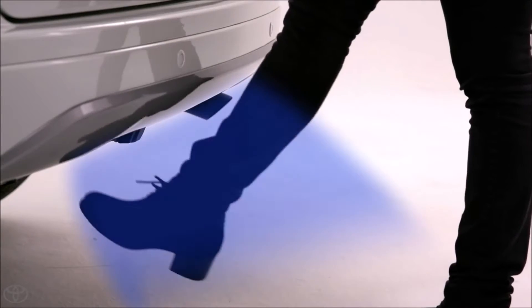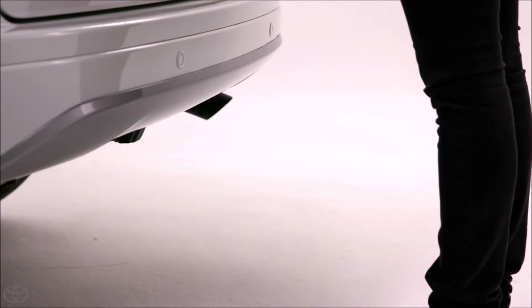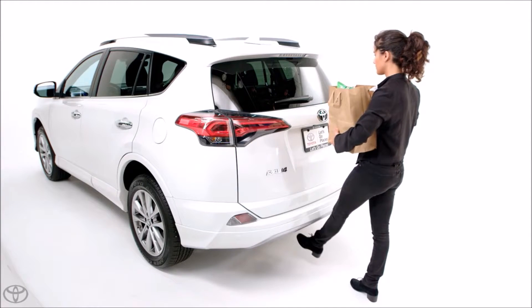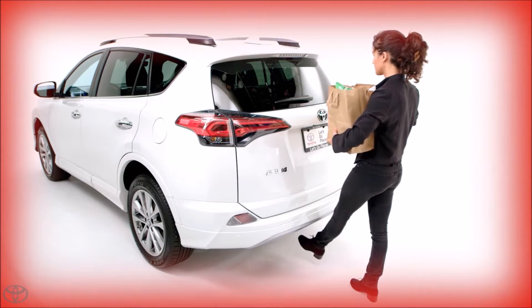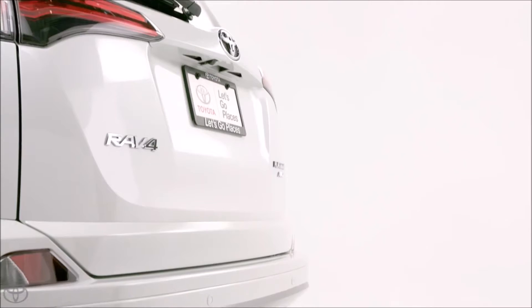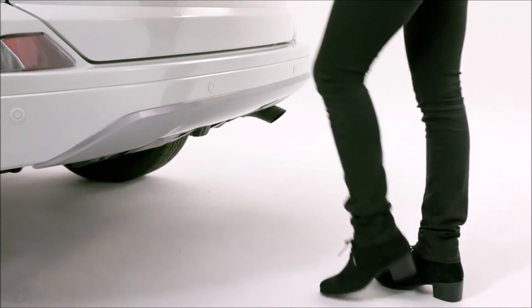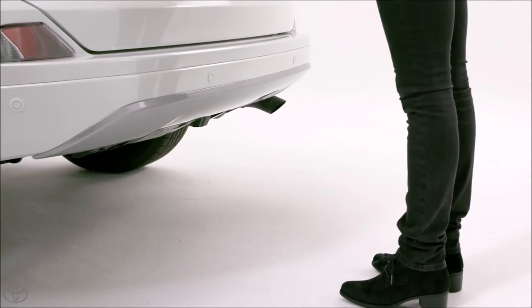To operate, first stand directly behind the vehicle. Ideally you should be centered between the two center rear park assist sonars. Second, perform a single kick motion close to the lower center part of the rear bumper. The single kick motion should be completed within 1.2 seconds without holding the foot under the bumper. Your leg must be next to the bumper and foot under to trigger the two sensors within approximately four inches.